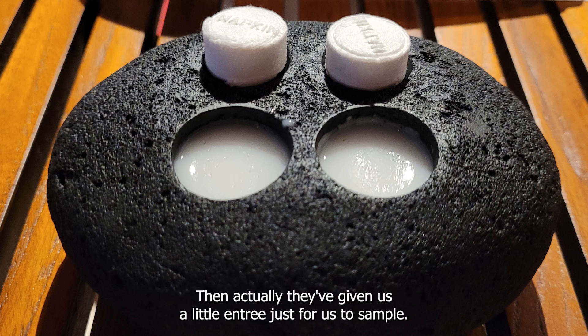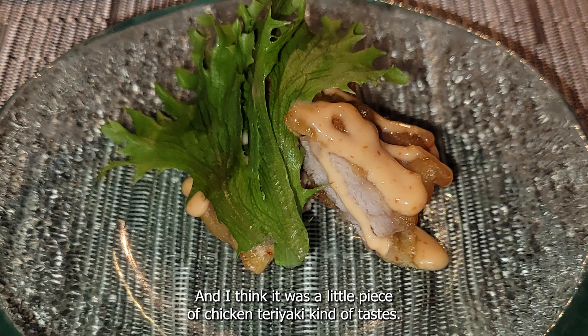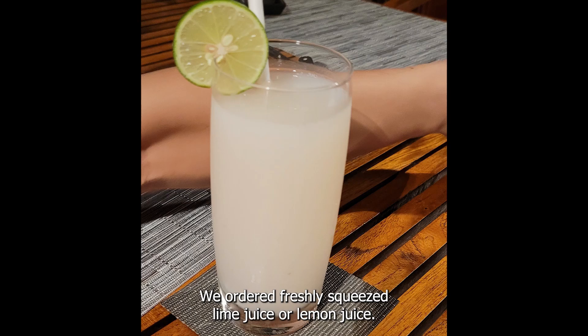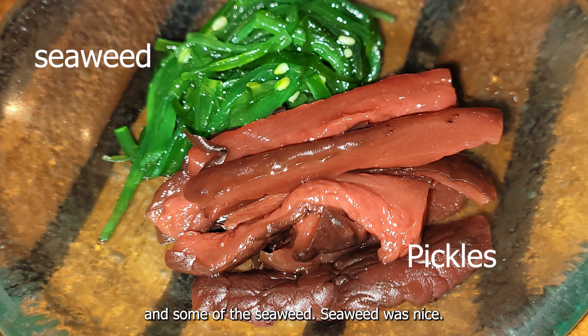They gave us a little entrée just to sample, which was a small piece of chicken teriyaki — it was quite nice. We also ordered freshly squeezed lime or lemon juice, but it was very sour so we didn't quite finish that.